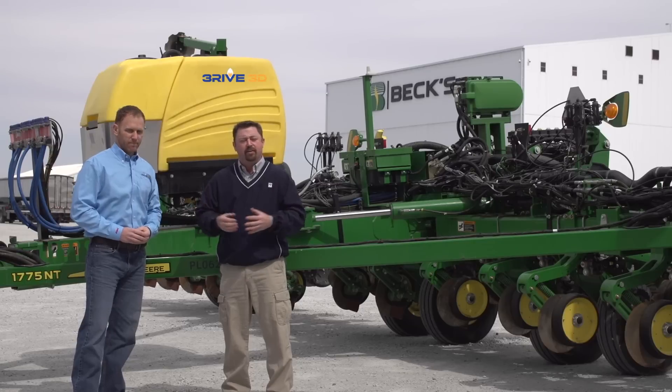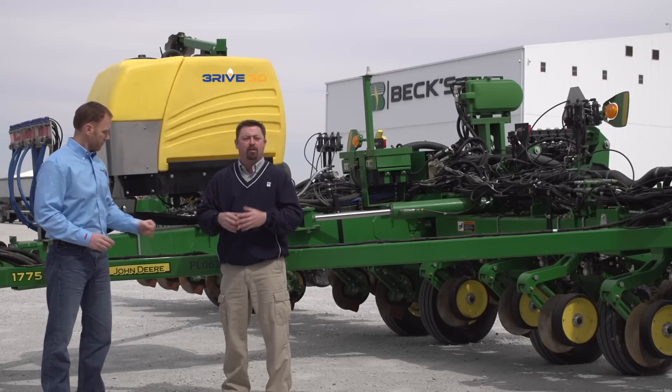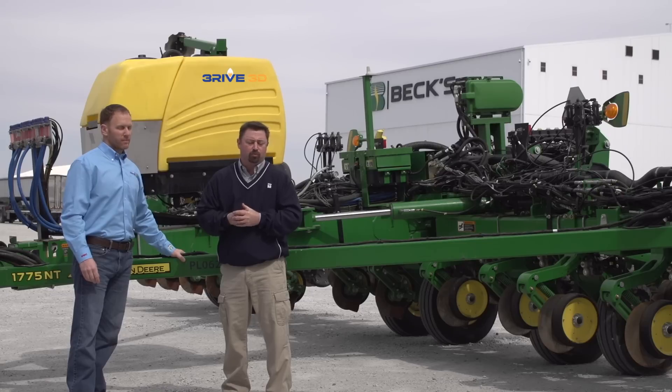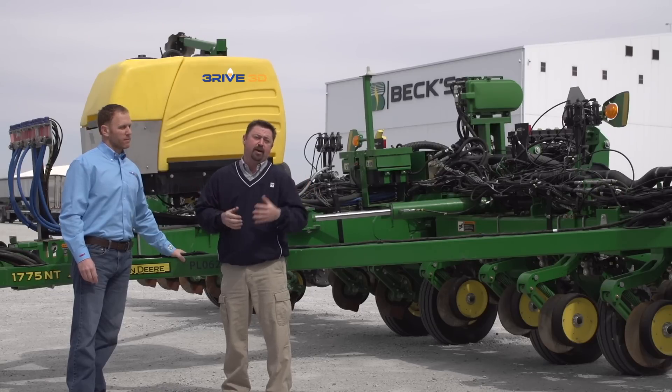We're going to do more work on this in our Practical Farm Research program. All of our PFR sites will be testing the Thrive 3D system on our PFR farms. We're very excited to bring that information to you. It's what we do in Practical Farm Research — challenging the status quo, trying to find out if there's a better way to do things than what we're used to on the farm today. Thanks for joining us. This has been Jason Webster, Bec Cybridge, Practical Farm Research Innovation Lead. Thank you so much for watching.